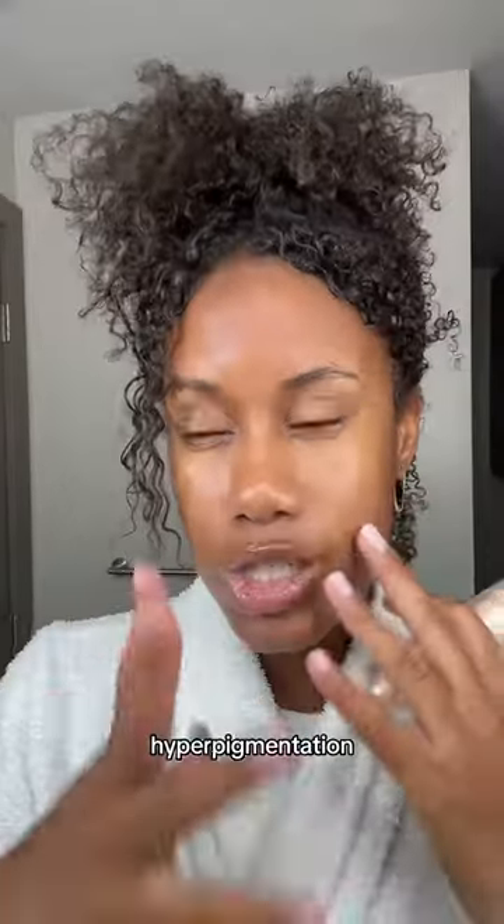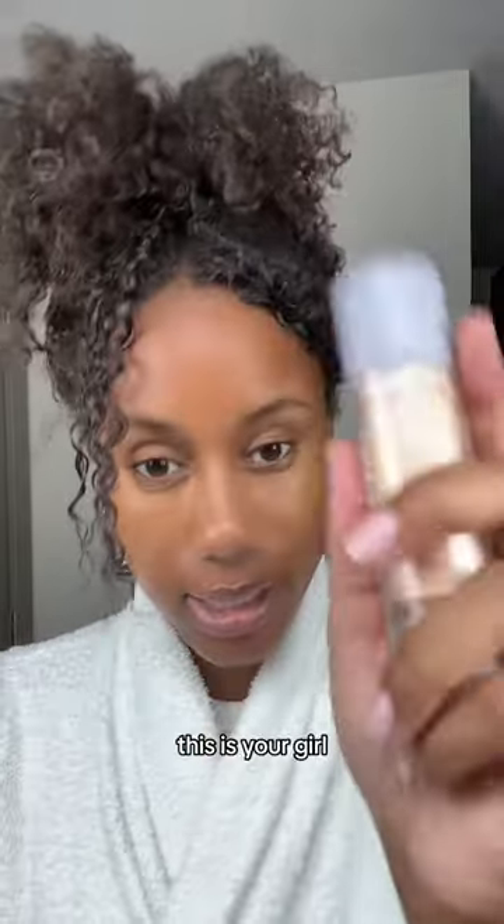If you suffer with like hyperpigmentation, stubborn dark marks, or anything like that, I'm telling you, this is your girl.